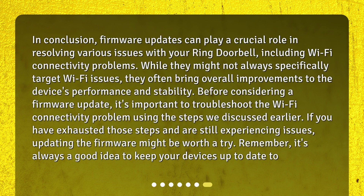In conclusion, firmware updates can play a crucial role in resolving various issues with your Ring Doorbell, including Wi-Fi connectivity problems. While they might not always specifically target Wi-Fi issues, they often bring overall improvements to the device's performance and stability. Before considering a firmware update, troubleshoot the Wi-Fi connectivity problem using the steps discussed. If those steps are exhausted and issues persist, updating the firmware might be worth a try. Remember, it's always a good idea to keep your devices up to date.